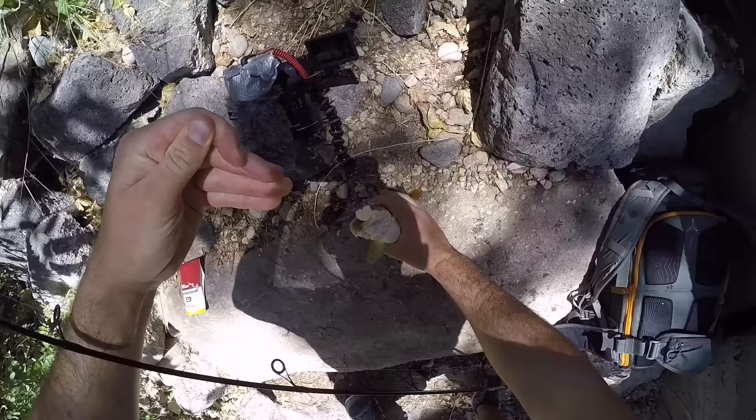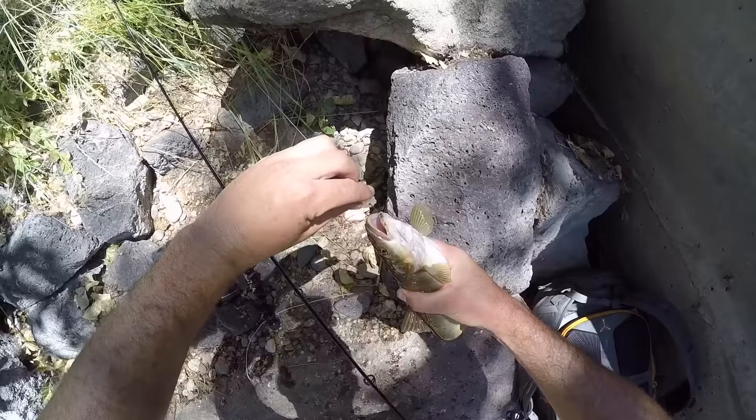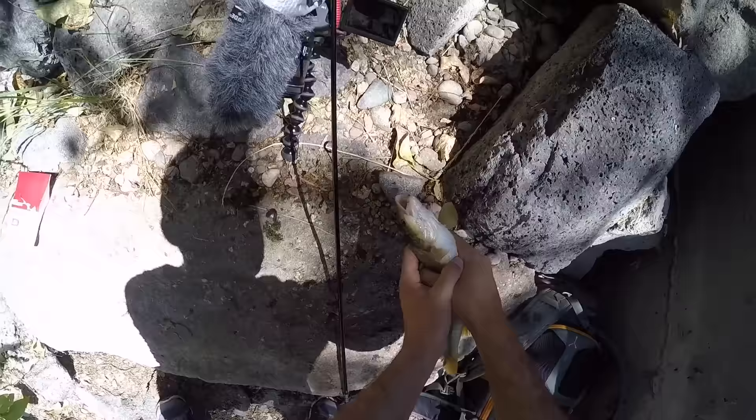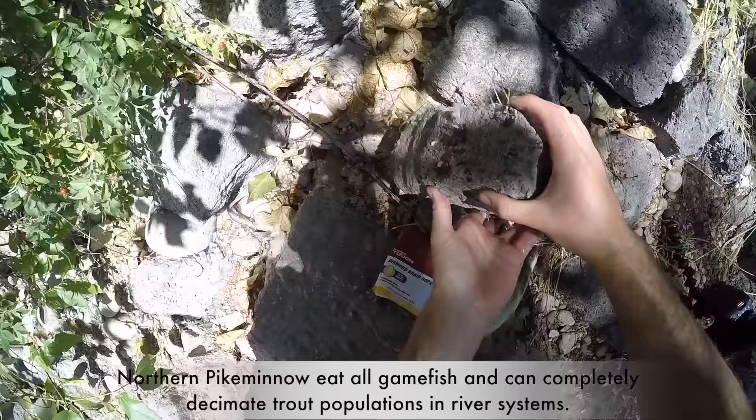We used to live in an area taken over by these fish. We literally caught one bass the entire year and a half we lived there because these fish had eaten up all the game fish. And he has something in his mouth — another fish in his throat. He just finished swallowing it. That is crazy. We're going to kill him.